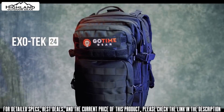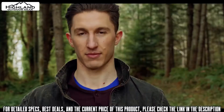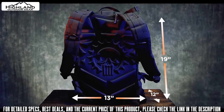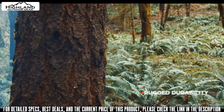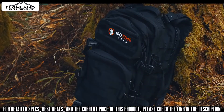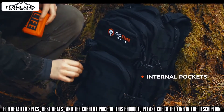Go Time Gear has developed a survival backpack specifically designed to serve as the foundation for your emergency preparedness. The ExoTech 24 survival backpack has 42 liters of capacity in 19 by 13 by 12 inch dimensions — the perfect size for your 24 to 72-hour survival gear bag, carrying your laptop to work, or as your workout or school backpack.